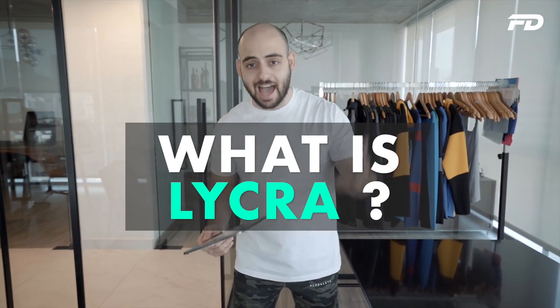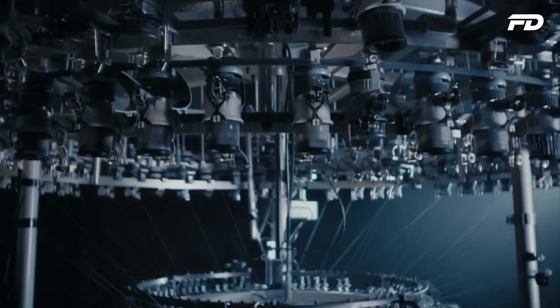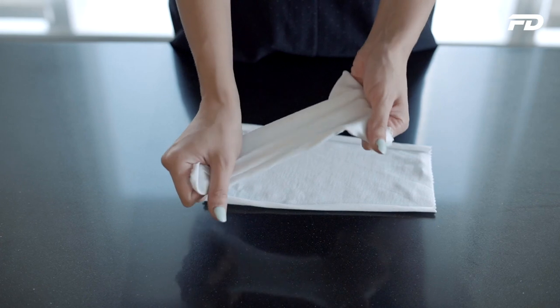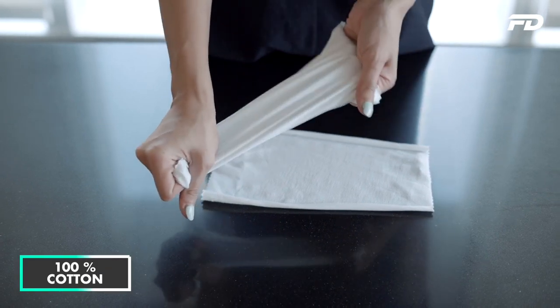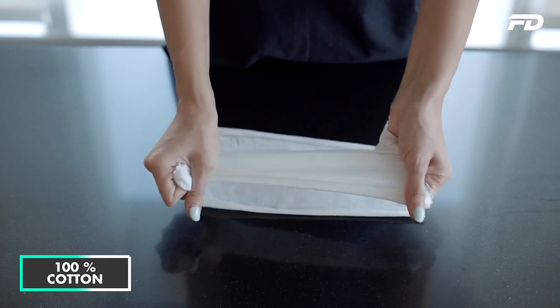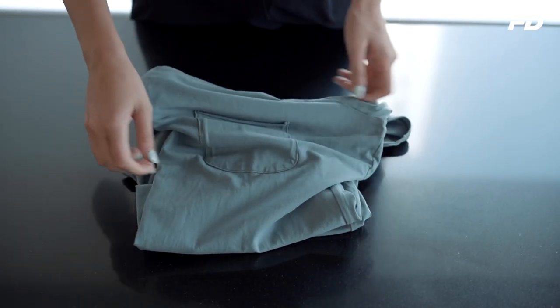So what Lycra is, is it's just spandex — it's added as a fiber to other fibers to create fabrics and give them stretch. For example, cotton right off the bat is not particularly stretchy, and if it stretches over time it sometimes loses its shape. The only reason it has some stretch is because it's a knitted fabric, but when we add Lycra, even 10% can add almost up to two times the stretch to cotton and it's going to allow it to rebound its shape.